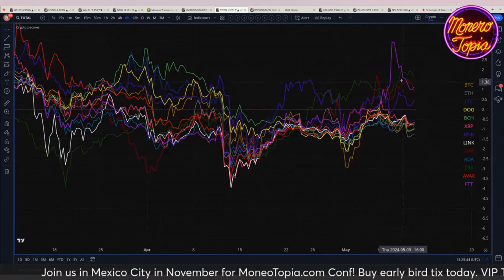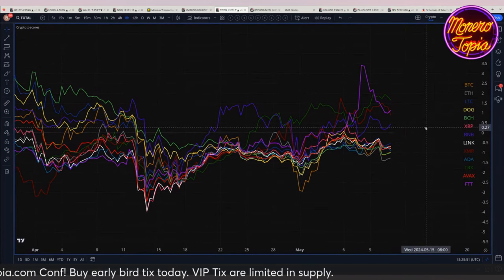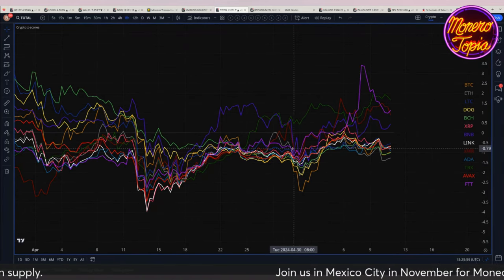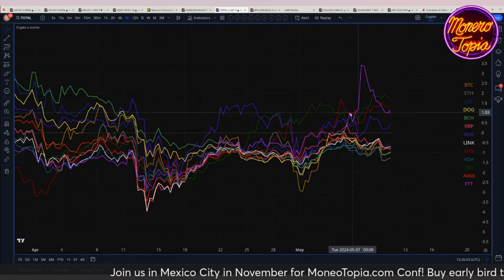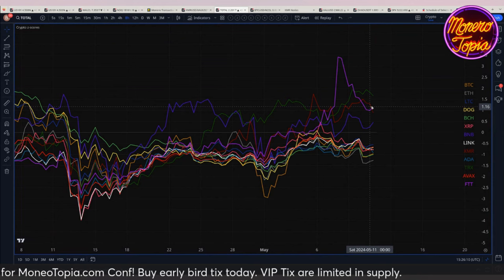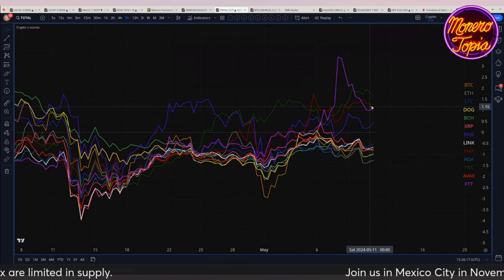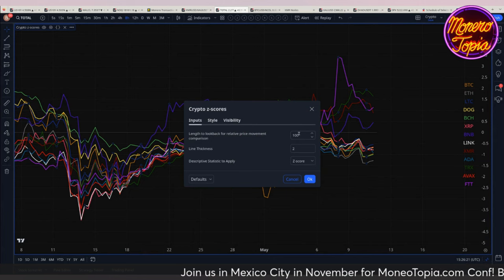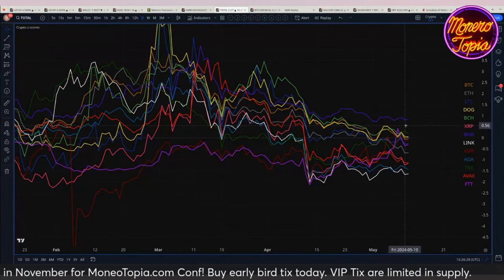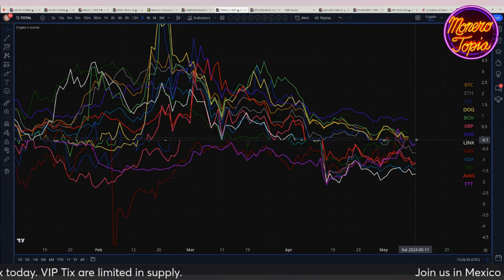Let's take a look at shitcoins quickly. This pink-colored coin here pumped quite a lot — that would be FTT. Sam Bankman-Fried is now in prison, so FTT can pump a little more. TRX is still doing well — so Justin Sun's doing well. You'll notice XMR/USD in red is actually breaking away from the pack in terms of Z-scores. Z-scores measure the performance of a coin relative to its own past performance relative to its own moving average.